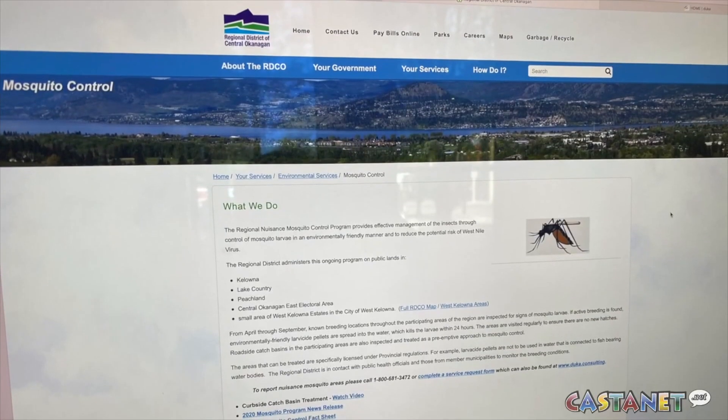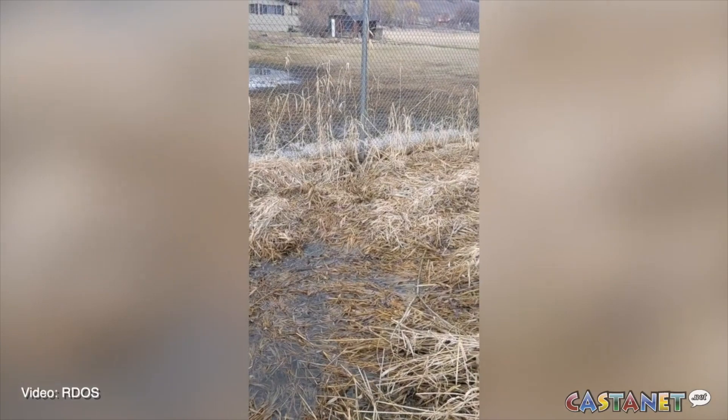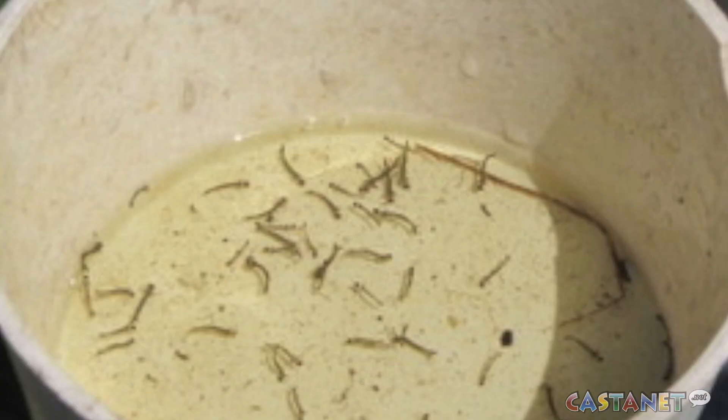So the regional district is asking you to help by taking a look around your yard, removing standing water from their properties, and filling in low areas that may provide just a few millimeters of water — that's enough for mosquito larvae to breed.